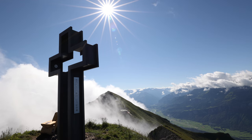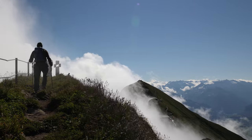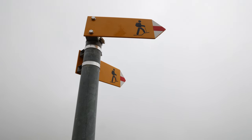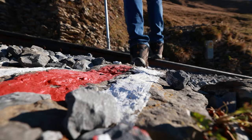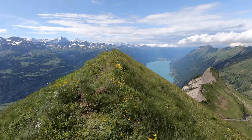The Brienz Rothorn is the ideal starting point for mountaineers and hikers. A hike in the Rothorn area needs to be prepared — red and white marked routes should only be walked in weatherproof clothing, suitable shoes, and in good physical condition. There are shorter and longer trails suitable for everyone, from casual hikers to veteran mountaineers.